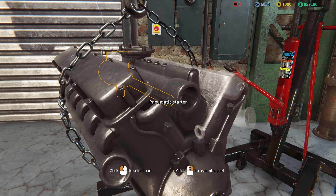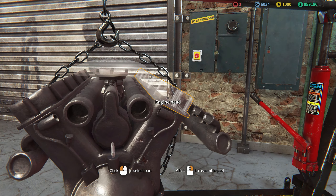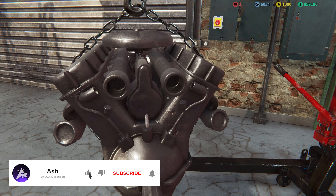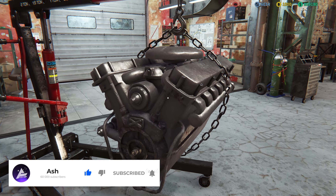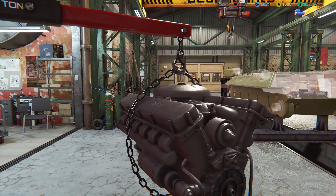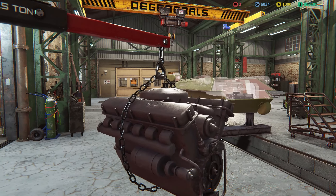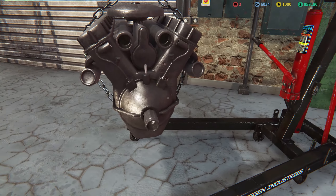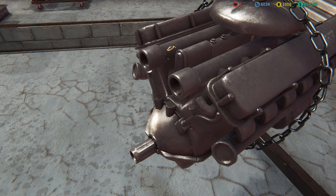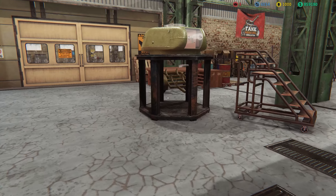We're going to restore the engine first and foremost. This engine is typical of a Soviet vehicle — quite an interesting one. Max speed is about 55 kilometers an hour, it's a V2-34 V12 diesel, developing about 520 horsepower. In Tank Mechanic Simulator, it's probably one of the oldest vehicles in the game — a lot of the newer engines have newer parts or some form of interesting mechanic.